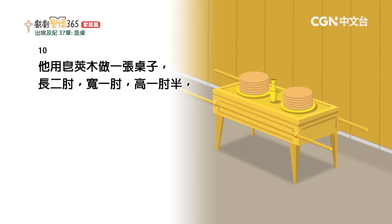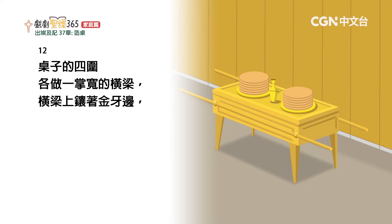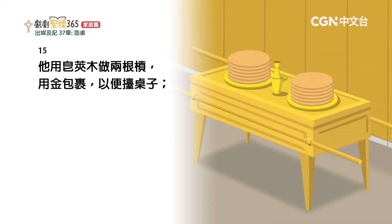他用皂荚木做一张桌子，长二肘，宽一肘，高一肘半，用纯金包裹。四围向上做金牙边，桌子四围各做一掌宽的横梁，横梁上向着金牙边。又铸了四个金环，安在桌子四角的腿上。安环子的地方挨近横梁，可以穿杠抬桌子。他用皂荚木做两根杠，用金包裹，以便抬桌子。